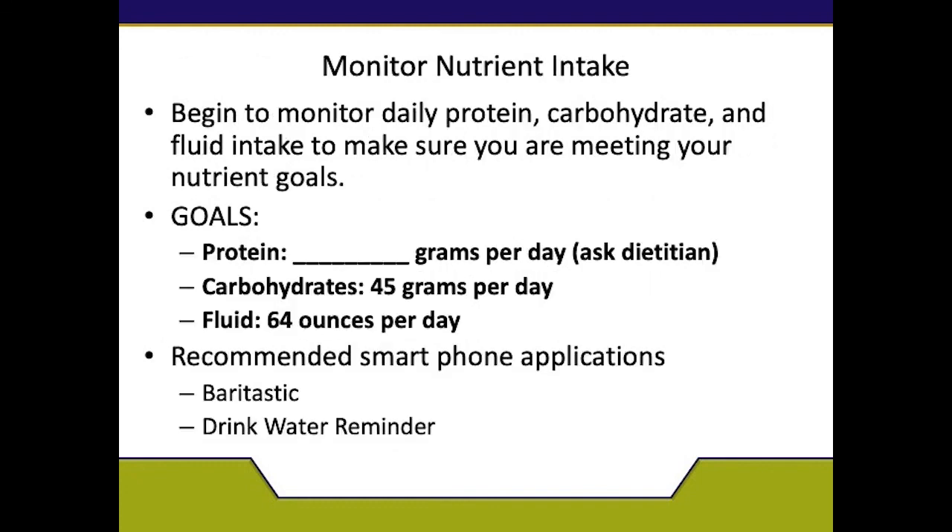On the Monitor Nutrient Intake page, we want you to have your goals set up — your protein goal, your carbohydrate, and your fluid intake. Begin to monitor these so that you are meeting your nutrient goals. When you meet with the dietitian, ask for your protein goal per day. Your carbohydrate goal will remain 45 grams per day and your fluid intake will remain 64 ounces per day. We also recommend the smartphone applications Baritastic and Drink Water Reminder. Baritastic is a food tracker where you can track your food, water intake, and exercise. Drink Water Reminder is a water app that can track your water intake and send notifications every 15 minutes to remind you to drink so that you stay adequately hydrated.